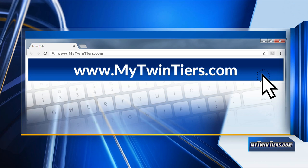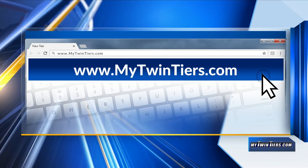If you're interested in seeing Nick's full tour of the Booth School, just head on over to our website, MyTwinTears.com.